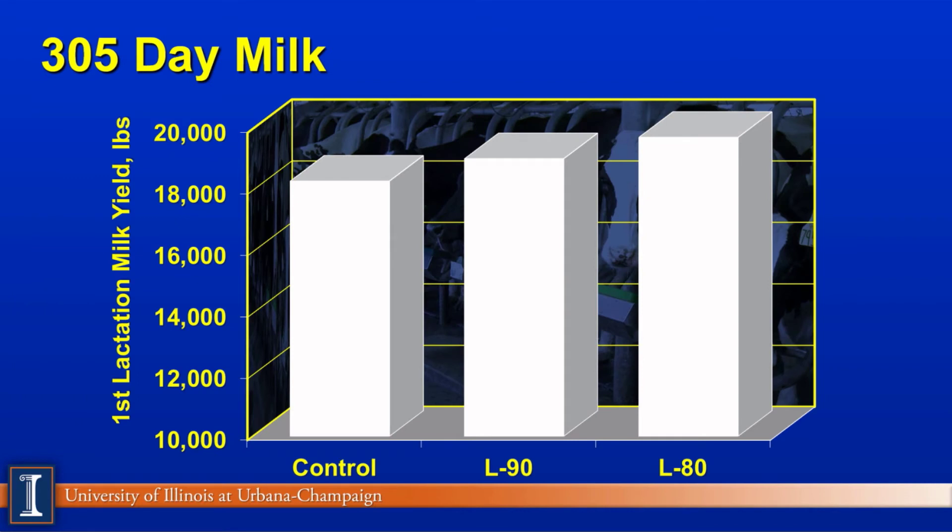Perhaps as a dairy farmer, one of the questions you would raise as a manager is, well, what impact does it have on production? And again, you can see in this first 305-day extended records that there is no difference in milk production. In fact, if anything, there's a slight trend toward even a little bit higher milk production, which may reflect the different growth patterns in these animals. So this is really good news all the way along.